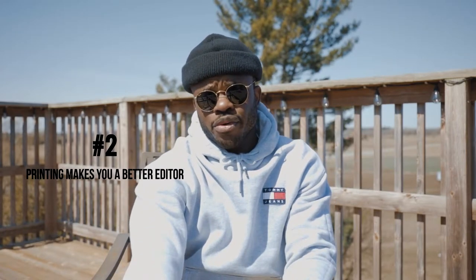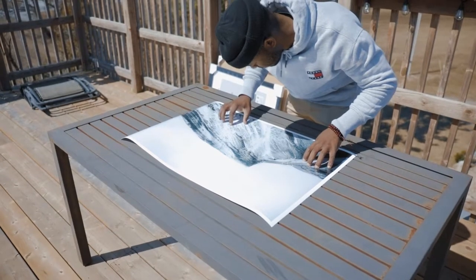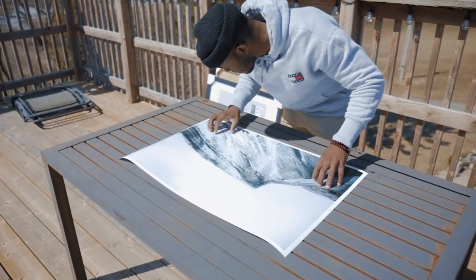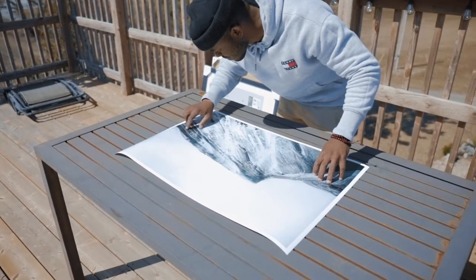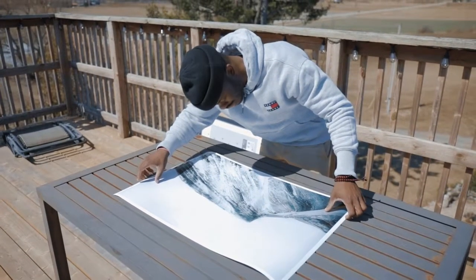Moving into the second reason: printing your photos makes you a better editor. Most of us look at our photos on screens — whether a computer or smartphone — and those photos are backlit and projected back to us. Therefore, you're not able to see all the small flaws, like dust hanging in the air or dust in your lens, because screens hide a lot of flaws that your photo may have.